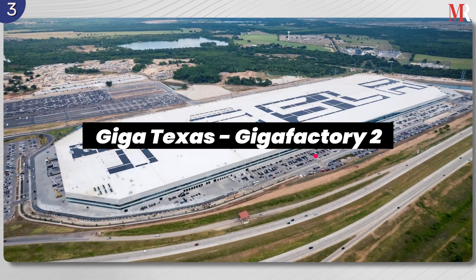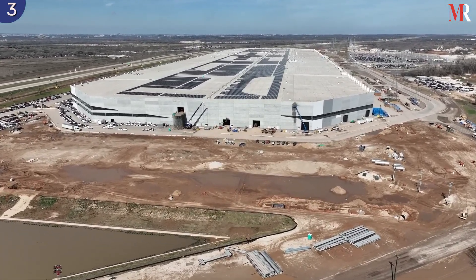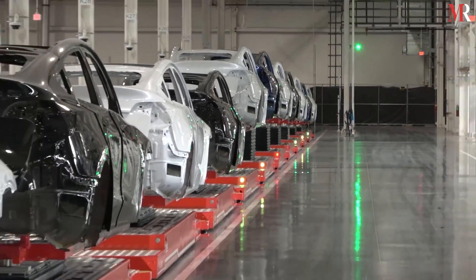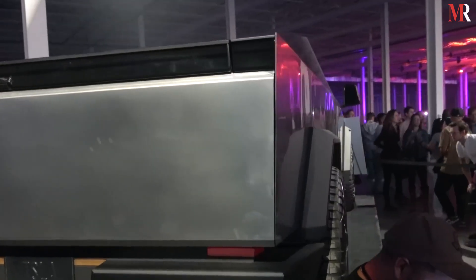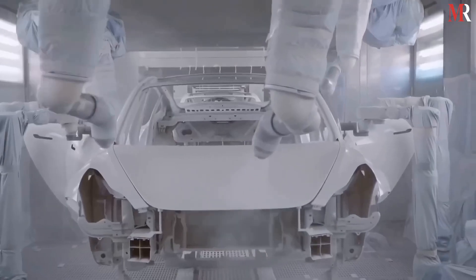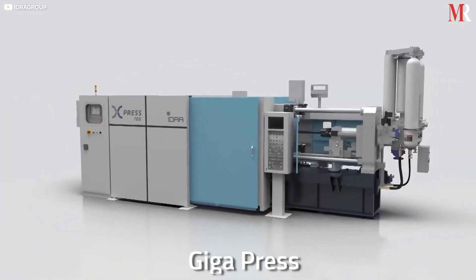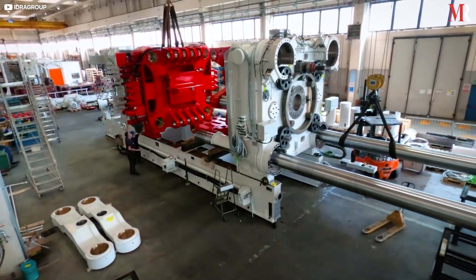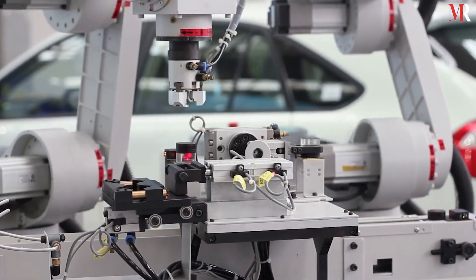Giga Texas, or Gigafactory 2, has a production capacity of 500,000 Model Y vehicles in its first phase, with the potential to produce over 1 million with the addition of Cybertruck production. The first phase of production includes 7,000 cars a week. In order to produce electric vehicles more efficiently, Giga Texas uses Gigapress — a specialized manufacturing facility outfitted with massive die-casting machines that produce one electric vehicle every 45 seconds.